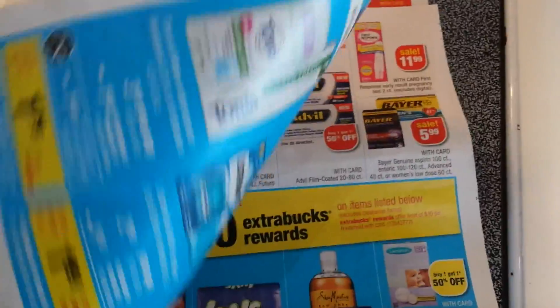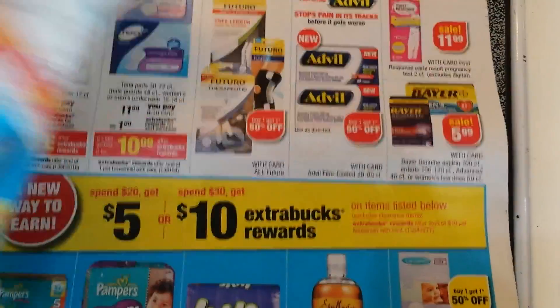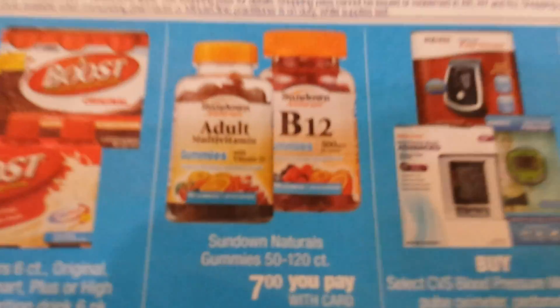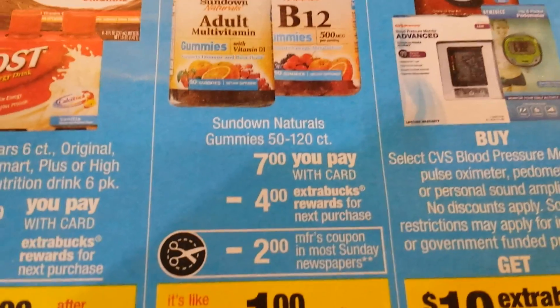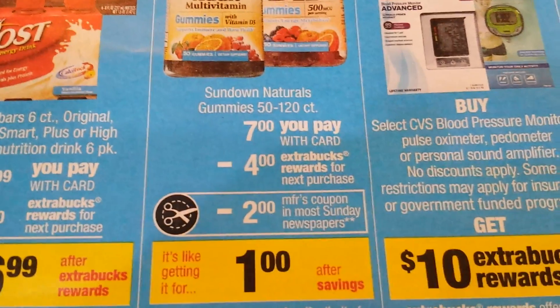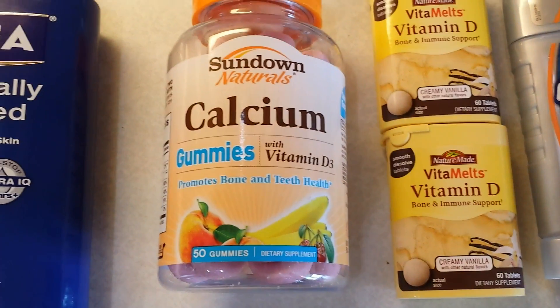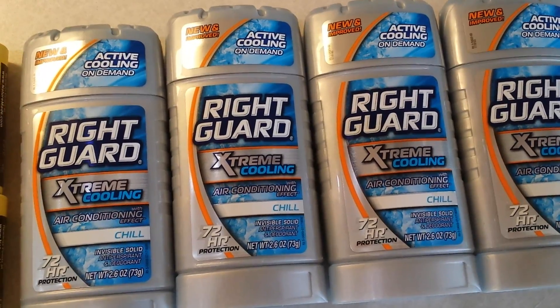Now the Sundown gummies deal — vitamins can always be pricey and CVS gets some good vitamin deals. For Sundown natural gummies multivitamins, you pay $7 with the card and get $4 ExtraBucks back, bringing it down to $3. Then apply a $2 off manufacturer coupon from the Sunday paper and it drops to $1 for a full-size bottle. You can do this once per card.